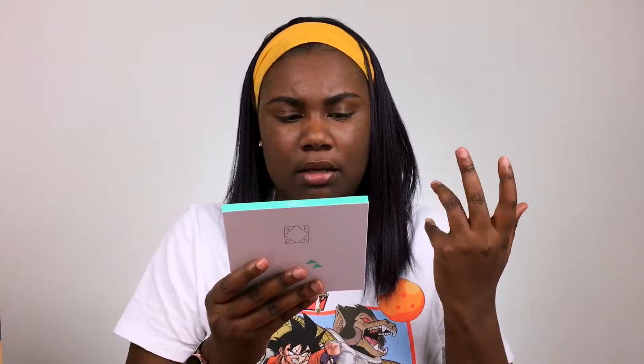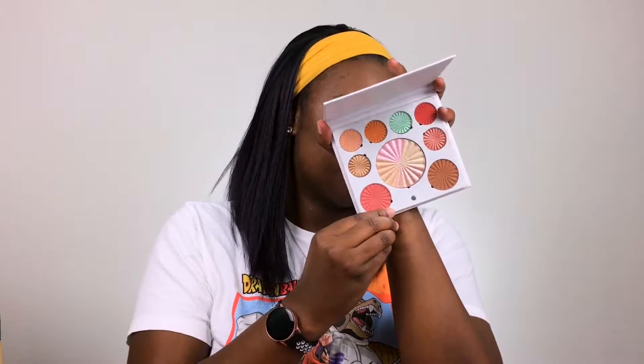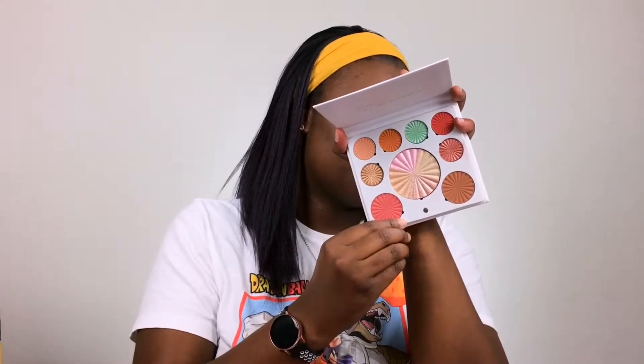Last but not least we have the OFRA Good To Go mini mix palette — shades that can be used for your eyes, bronzer, cheeks, blush and highlight, and can be used wet or dry. This will be my first time trying something from OFRA, so I'm pretty excited. I don't see a bronzer for me but I definitely see some highlights, blushes and eyeshadow. Thank you BoxyCharm!